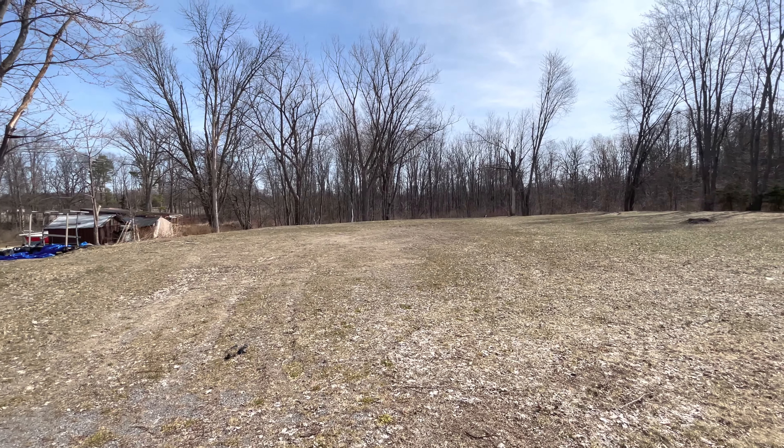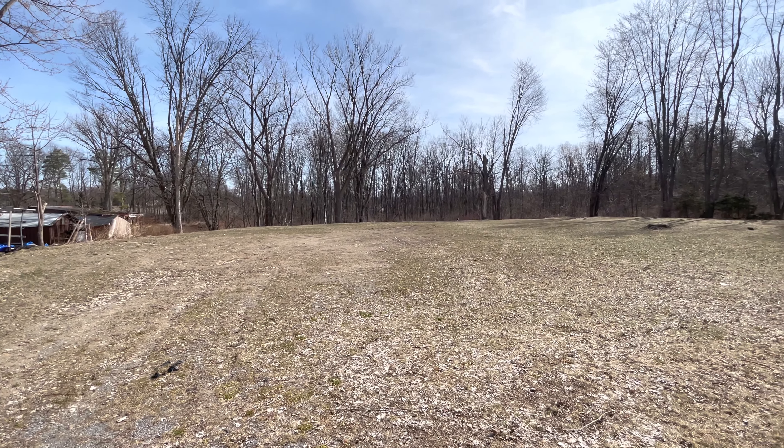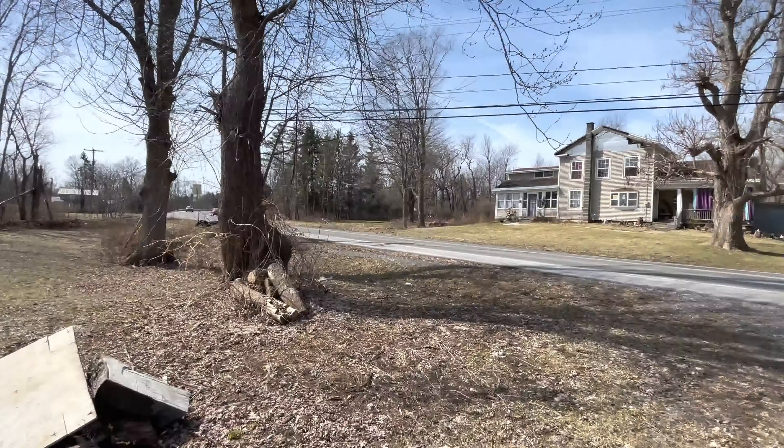Hey everybody, John Adolph here. Welcome to our office listing lot. That's right, it's a waterfront lot. Let me show you the lay of the land.